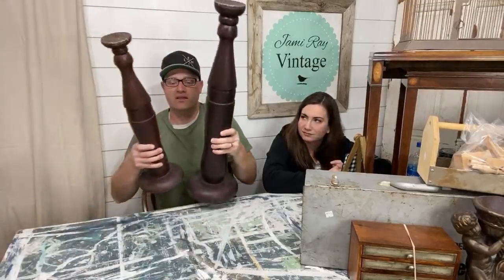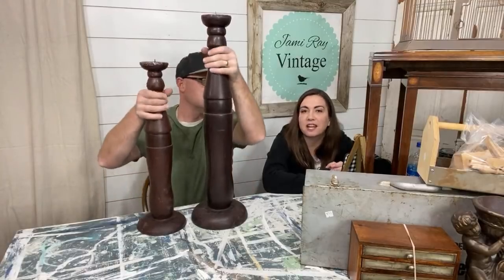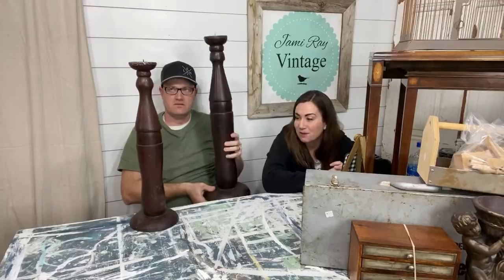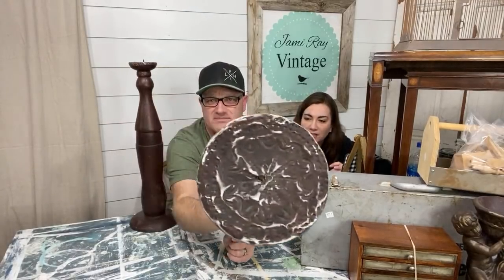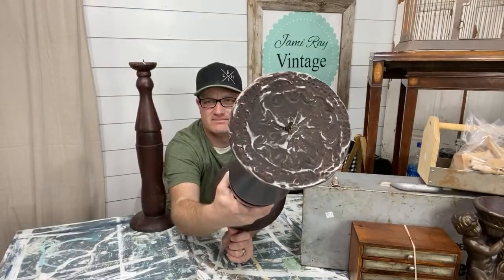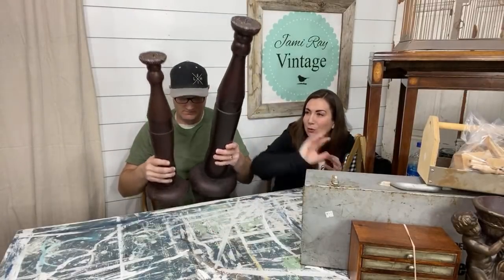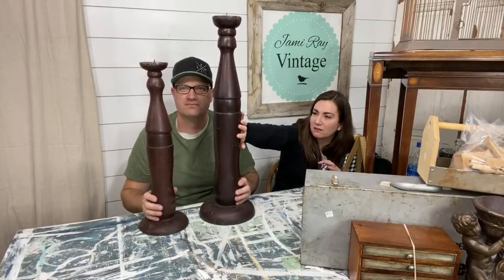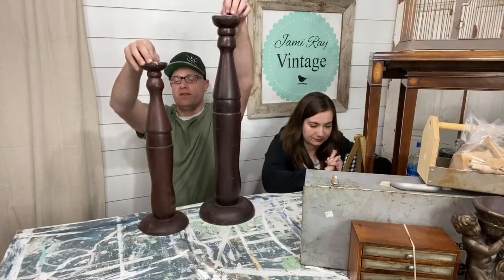These fun pieces are from our friend Diane — she actually left a whole box of stuff I haven't gone through yet. These ones are awesome with a ceiling tin style top. She bought those at DI for $5. We'll probably sell the big one for around $25 because it's huge, and the other for $20. I was thinking these would be great to put some IOD molds on because they've got a lot of flat surface that's begging for detail.